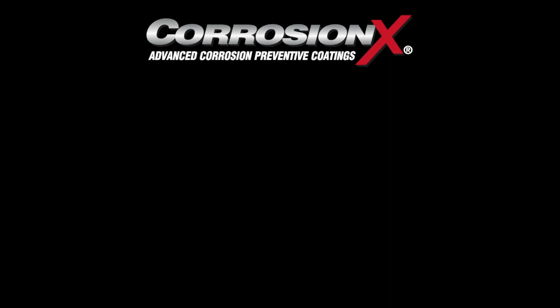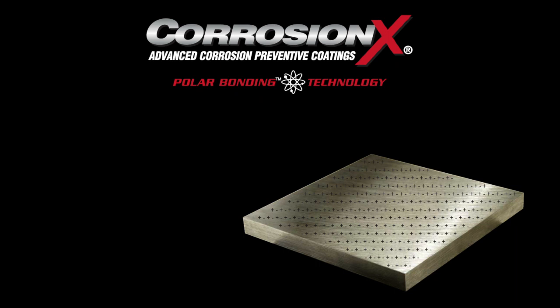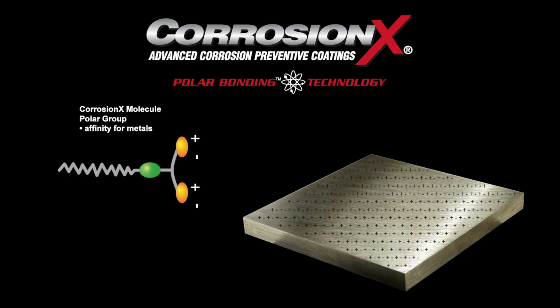What makes Corrosion X so special? A breakthrough technology called polar bonding. Because most metals and metal alloys share electrons, the surface of metals are covered with positive and negative poles, sort of like a series of tiny batteries. Corrosion X has been engineered so that its molecules also have positive and negative poles — the positive poles on Corrosion X molecules are attracted to the negative poles on metal, and vice versa. So they're drawn together almost like two magnets.